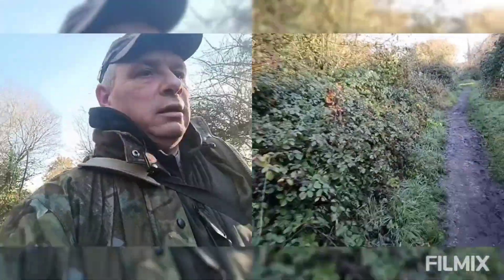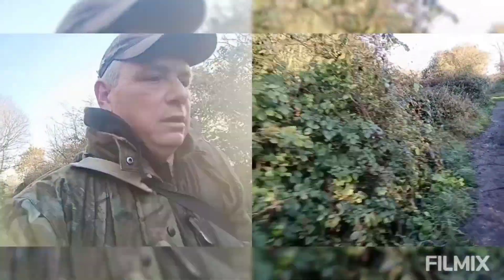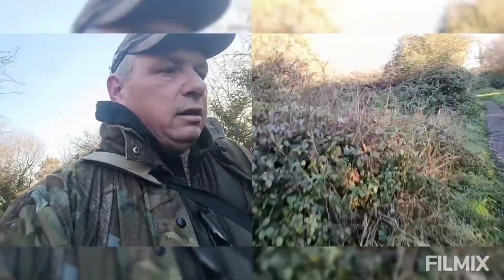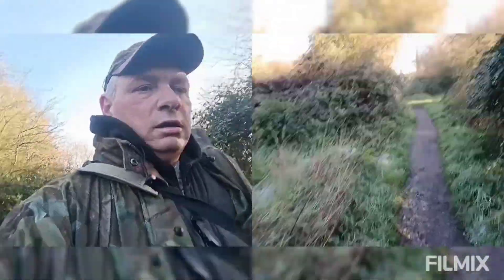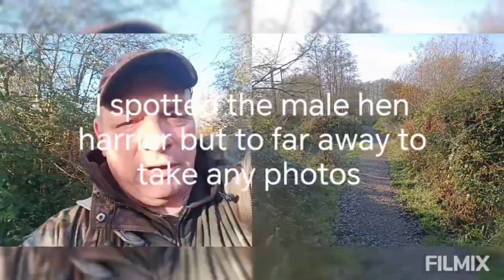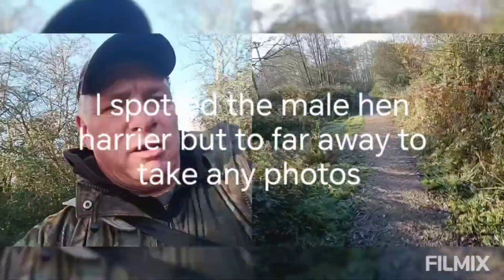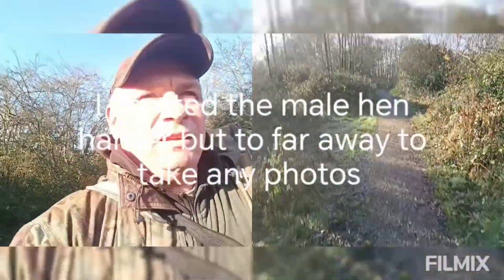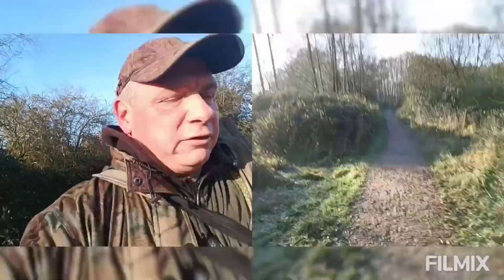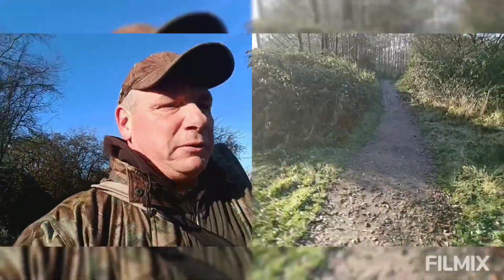I'm hoping it's still in the area. Wish me luck! I thought I'd take you through a little wander around my local patch. This is the lakes — they're called the Golden Gates, or it used to be when I was a kid.